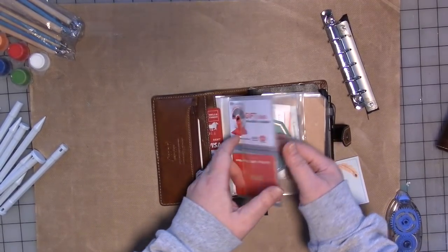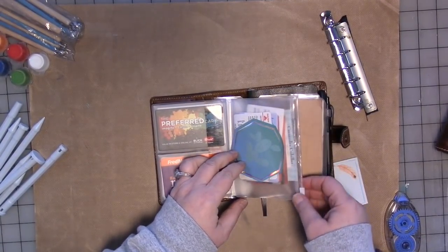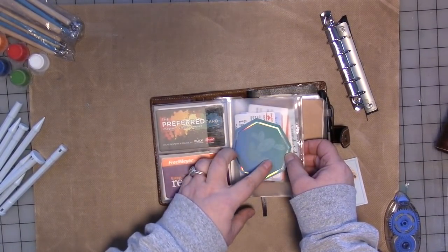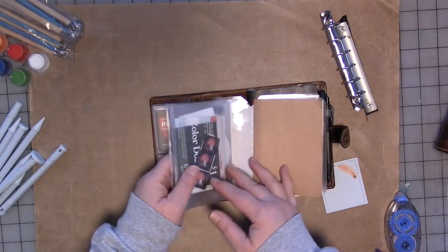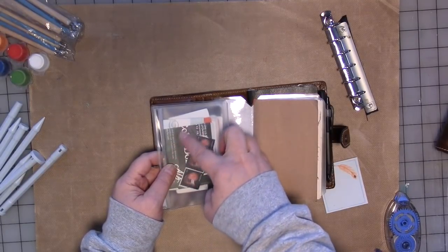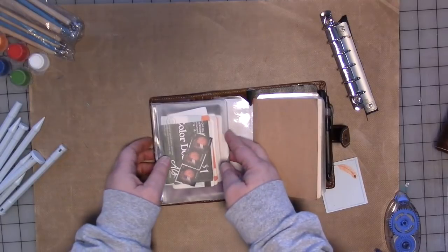I've got my most-used store cards here. Generally this is a gift card I got for Christmas — woohoo! I have a zip pocket here which I put all my insurance cards in, my Red Cross card, any important business cards, other store cards. These are some coupons, a few postage stamps, and that's great.